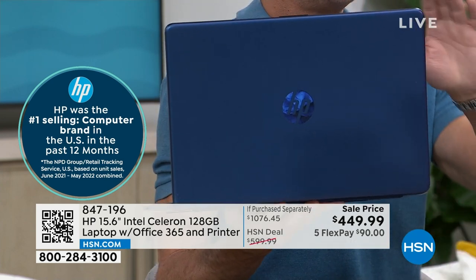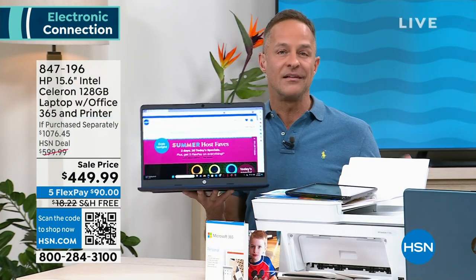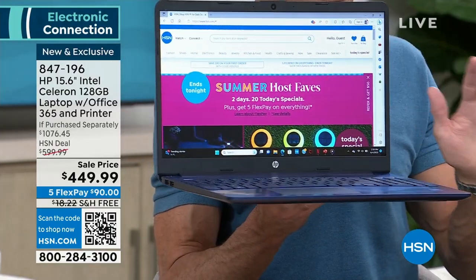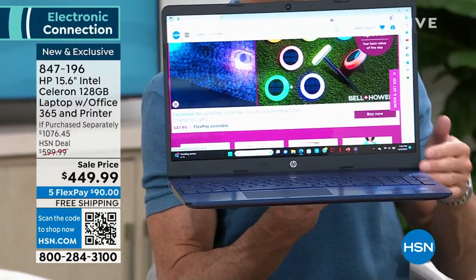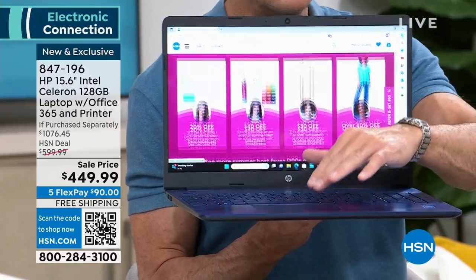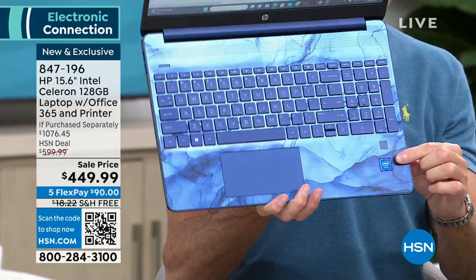We don't often get to do a computer and a printer together — maybe two or three times a year. So I'm really excited that at a price you'd basically expect for just a computer, this is an Intel computer with the number one processor brand in the entire world, and the 15-inch screen — the most preferred screen size in America.